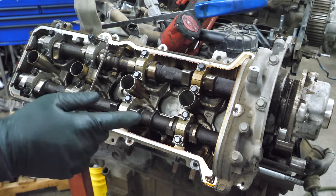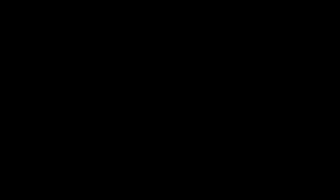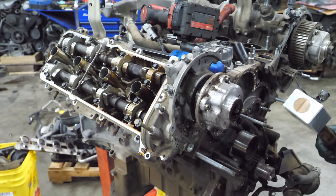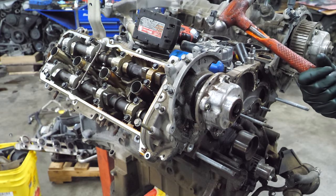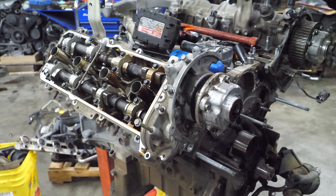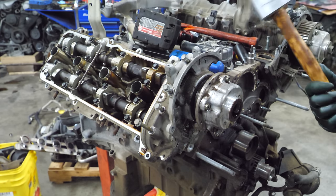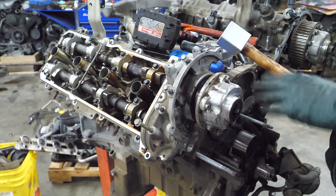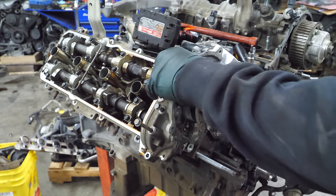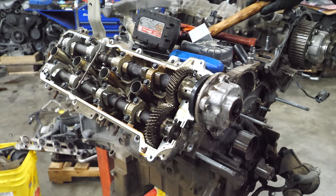We're going to start cracking these cam caps loose - get this plate off first and then we'll crack all the cam caps loose. Normally I'd grab my orange handled hammer which actually suffered an injury. However, one of the fans of my channel - him and his son - made me this aluminum headed handle, which is awesome. I'm going to use this to knock this loose so I don't damage anything. Works good.